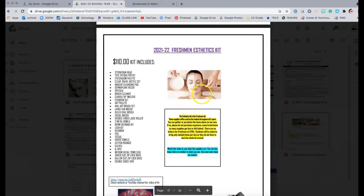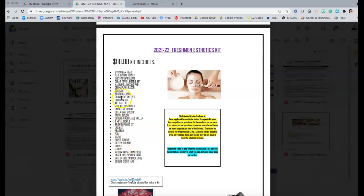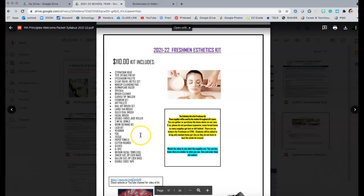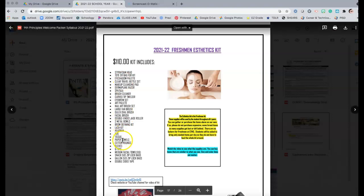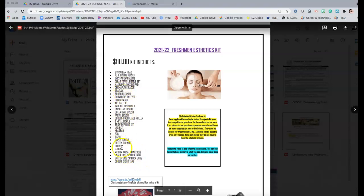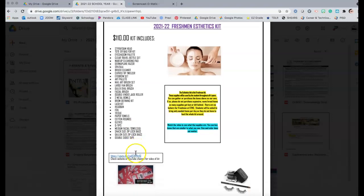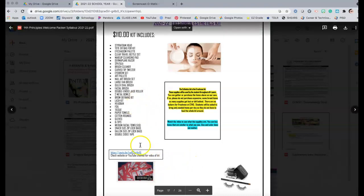For the freshman kit I include an individual list of every item in the kit, plus a link and a video where I've pre-recorded what's in the kit and how to organize it for class. I also let them know if they don't want to order through the school they can make their own list. Sometimes parents in the industry might want to source supplies themselves or already have them.